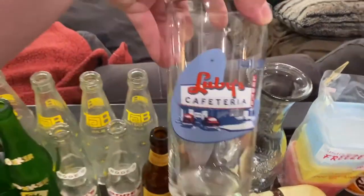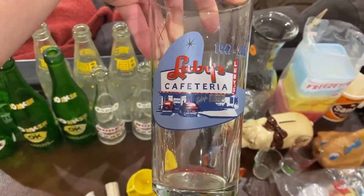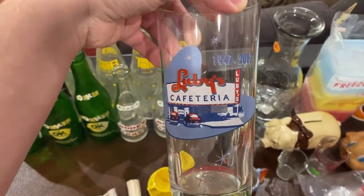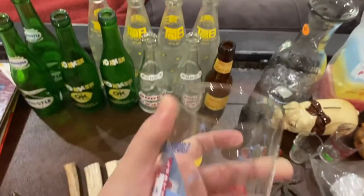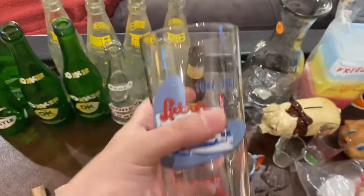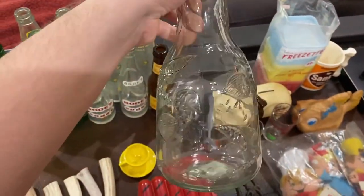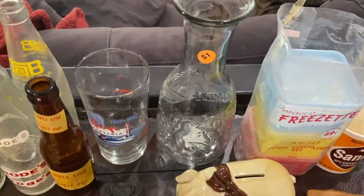I've sold these before — raise your hand if you've been to Luby's! This is a Luby's 60th anniversary Coca-Cola glass with boomerang and starburst designs, and I got it for two dollars. Since I've sold them before I just had to get it, plus I love how it looks. This carafe is actually from Hobby Lobby for just a dollar, but I've done well with carafes before — I think I'll sell it.